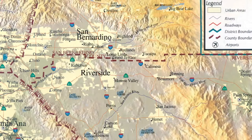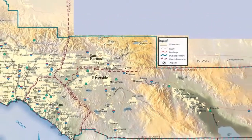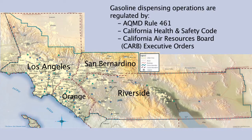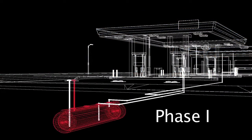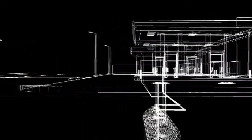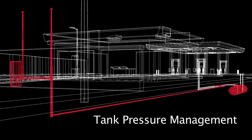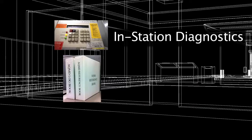The South Coast AQMD is responsible for making sure that service stations in the non-desert portions of Los Angeles, Riverside, and San Bernardino counties, and all of Orange County have the required air pollution control equipment, and that this equipment is correctly maintained and operated. We will be covering Phase 1 equipment, Phase 2 equipment, tank pressure management equipment, in-station diagnostic data, and record-keeping.